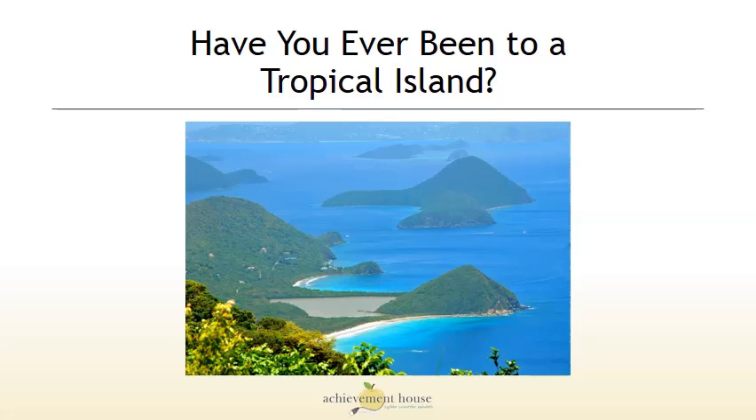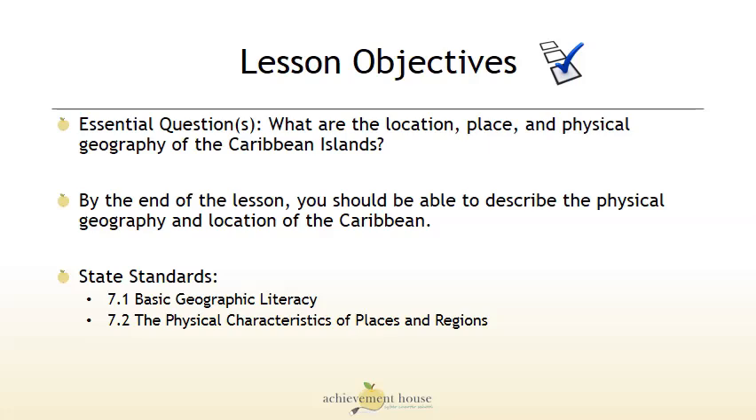Have you ever been to a tropical island? Our essential question today is: what are the location, place, and physical geography of the Caribbean Sea?